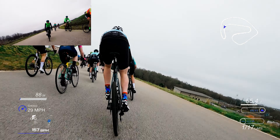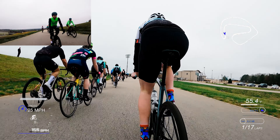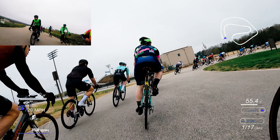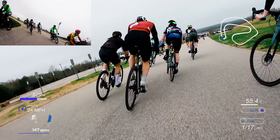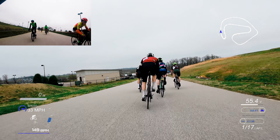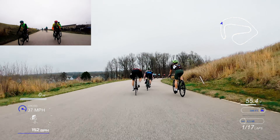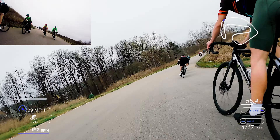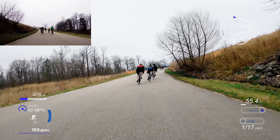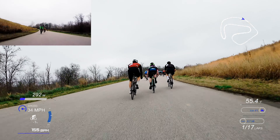One thing about going clockwise on this course is I thought it was going to be a little bit slower because there is an uphill portion. Going the other way is a steep uphill and you're climbing until the finish line. This direction is more gradual, and because of the speed you carry from the get-go you're able to carry that speed up the hill a lot more, which I didn't really know before the race. Even in my warm-up I wasn't going as fast as we are here.